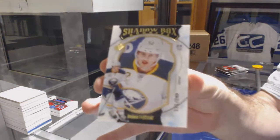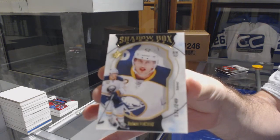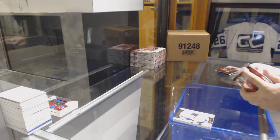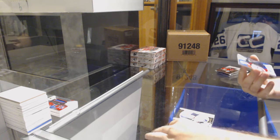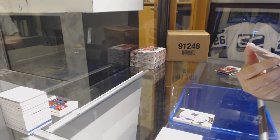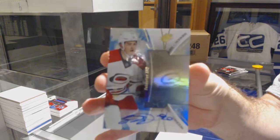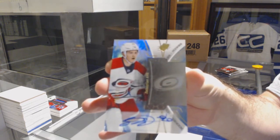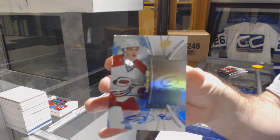Hudson Fasching for the Buffalo Sabres — this guy is always around any time I bust anything 16-17. Oh, that's a good one: number two 165, rookie auto, Sebastian Aho.